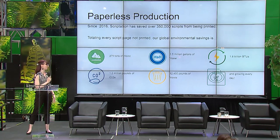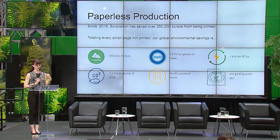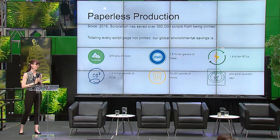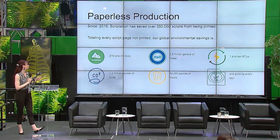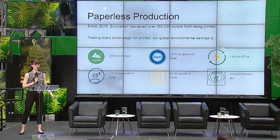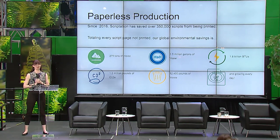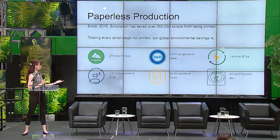Paperless production is one of our core commitments, as well as becoming one of the studios' biggest commitments. We've estimated that with our transfer algorithm, we have saved over 350,000 scripts from being printed, which comes out to some really significant stats. It's really valuable to have data about what we're doing.